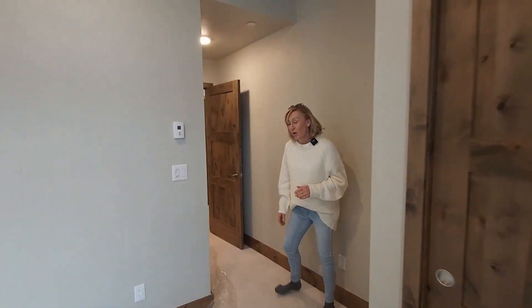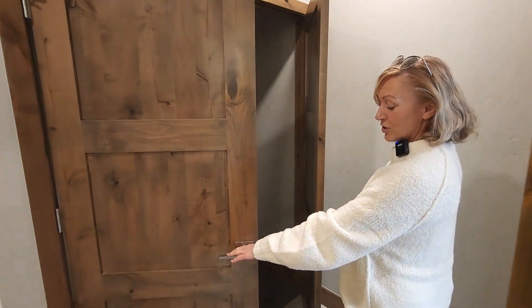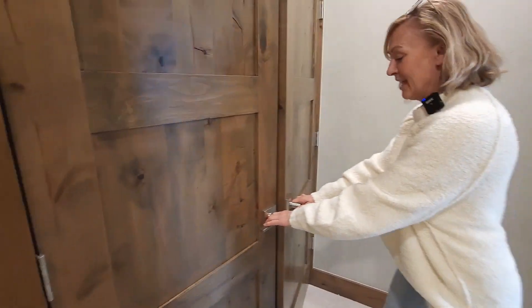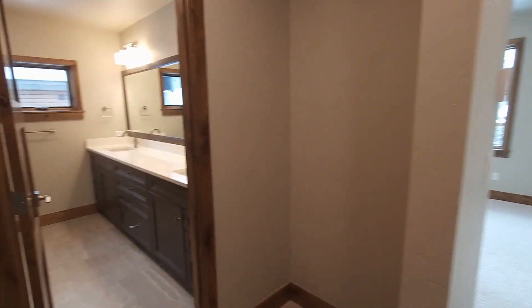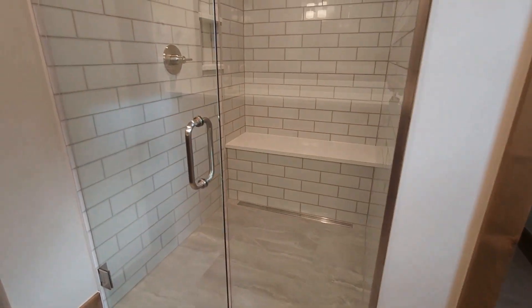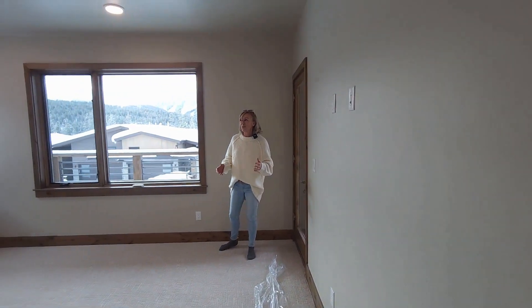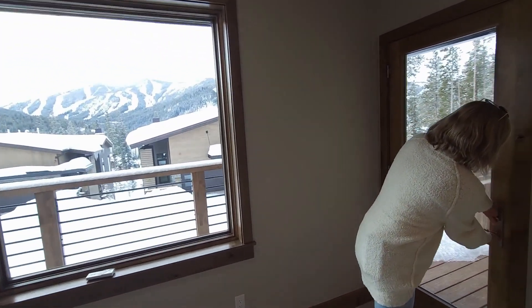Next we're taking you into the primary bedroom. On the way there is the laundry closet — very conveniently located. As we come in, we have a walk-in closet and the primary bathroom. Take a look at the shower, the double vanity, a private window, and a separate water closet. The primary always gets the best features — it's larger, with bigger windows and more windows.